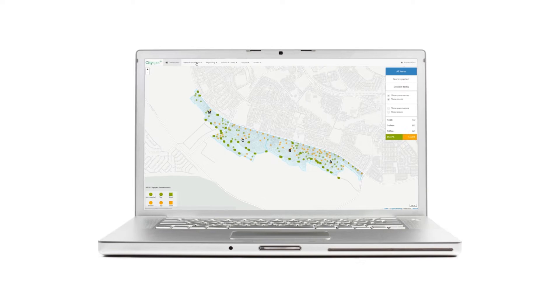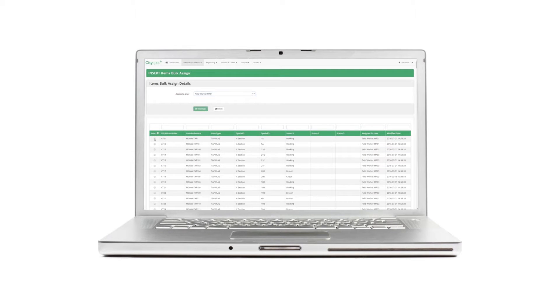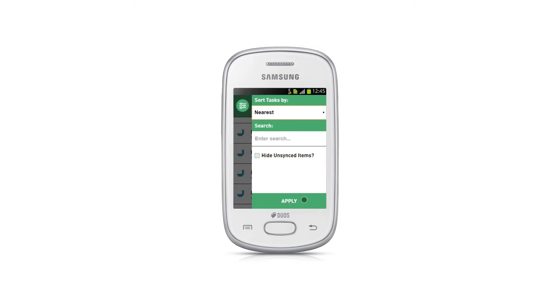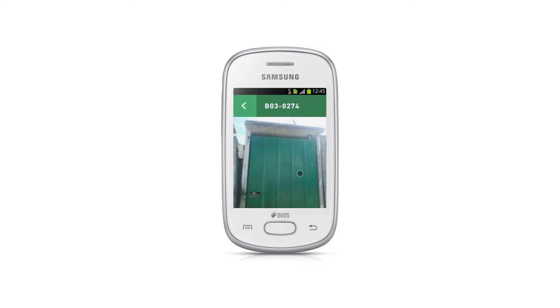This is how it works. Using the CitySpec Management tool, an administrator assigns inspection tasks such as monitoring the condition of communal taps and toilets, which are pushed to a community worker's entry-level smartphone. Tasks are listed according to their proximity to the inspector using the GPS location of each item.